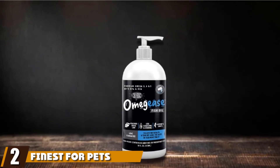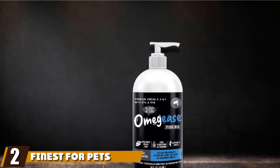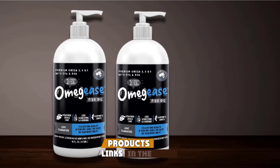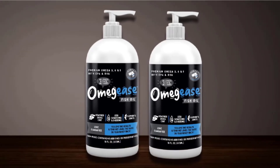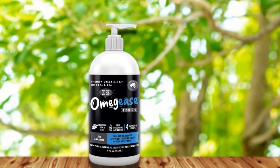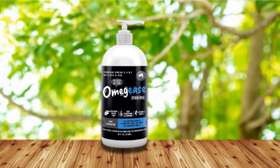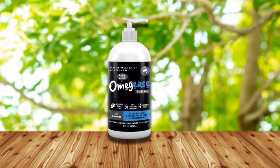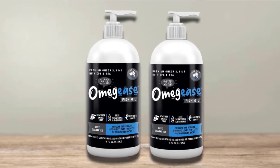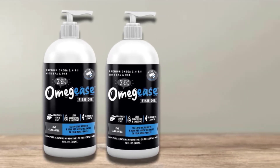Moving on to number 2 with Finest for Pets Omgis Omega. Omgis is inherently formulated by a dog-loving pharmacist who happens to have a golden retriever that's been suffering from stiff and painful joints for a long time. Instead of relying on pharmaceutical products that only mask the pain, he devised an all-natural formula that will help his golden recover from its condition. The result is the Omgis Omega Rich Fish Oil, which comes in liquid form that you mix with your pet's food.